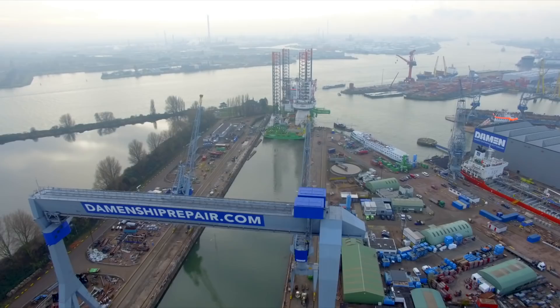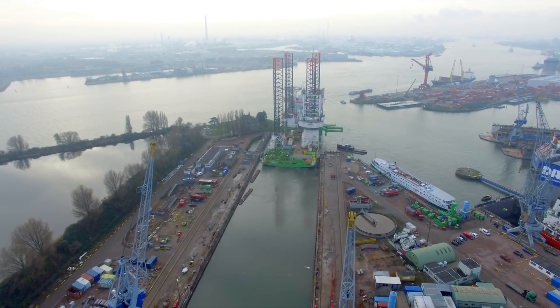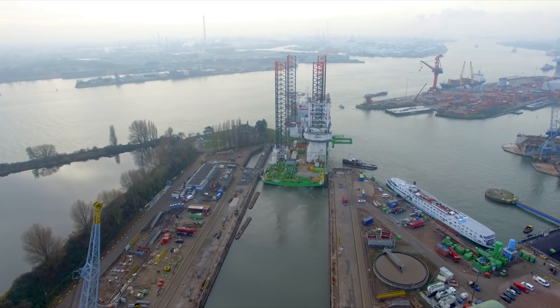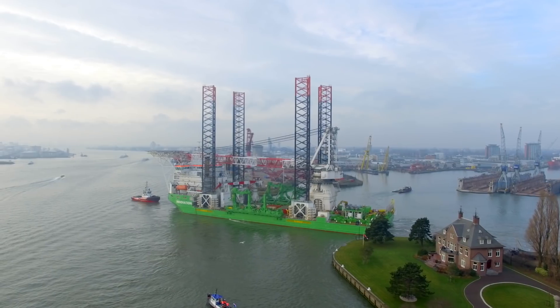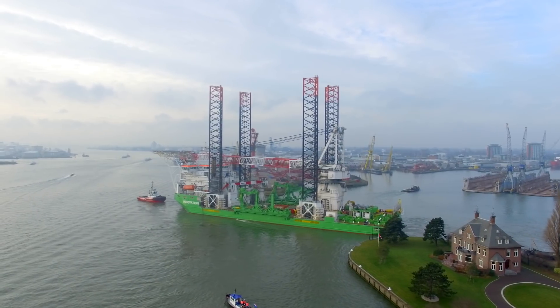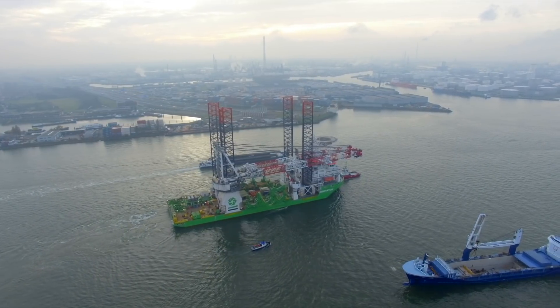Through strong project management, the high-quality upgrade was completed within budget and the vessel set out on time to the Suffolk coast. By March 2018, the Galloper wind farm will have been completed and power 336,000 average UK households, thanks to Deme's Innovation.